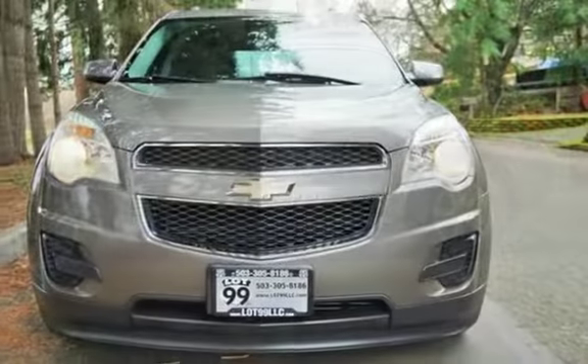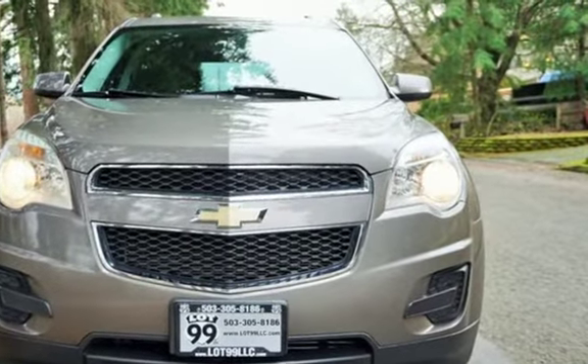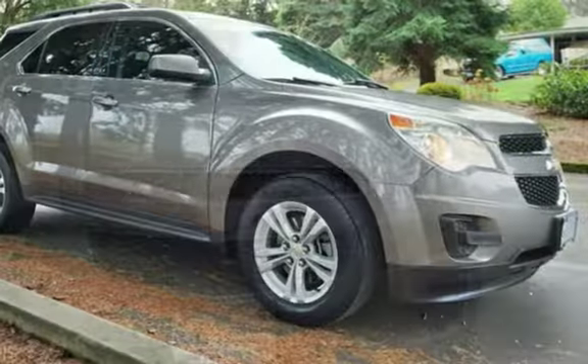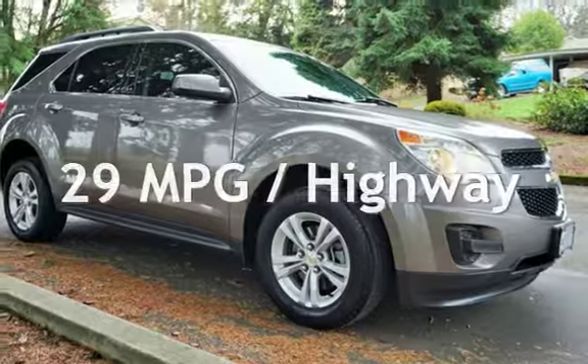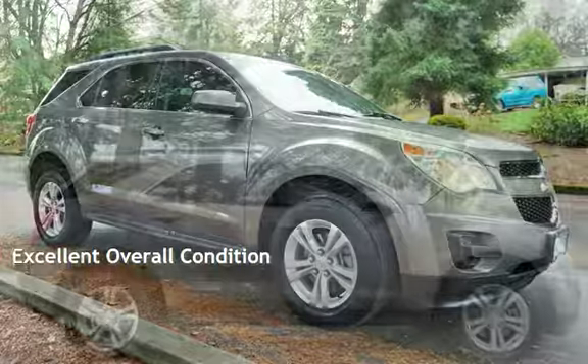This Chevrolet has less than 60,000 miles on the odometer. Estimated fuel economy for this vehicle is 20 miles per gallon in the city and 29 miles per gallon on the highway. This vehicle is in excellent overall condition.